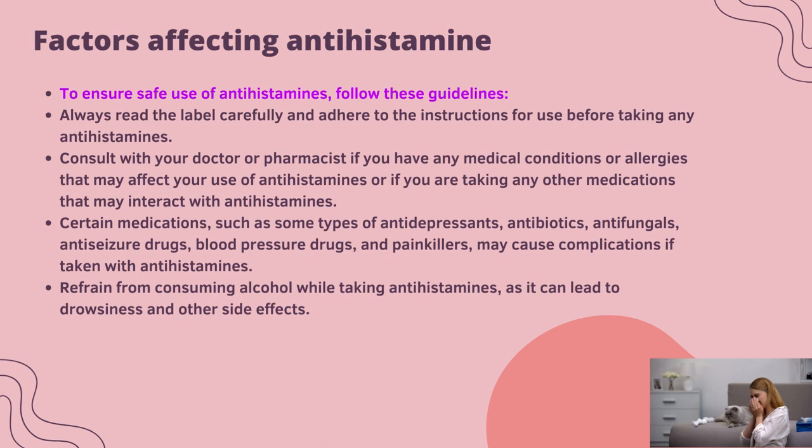Factors affecting antihistamine use: always read the label carefully and adhere to instructions. Before taking any antihistamine, consult your doctor or pharmacist if you have any medical conditions or allergies, or if you are taking other medications that may interact with antihistamines. Certain medications such as some antidepressants, antivirals, antifungals, anti-seizure drugs, blood pressure drugs, and painkillers may cause complications if taken with antihistamines. Also, refrain from consuming alcohol while taking antihistamines, as it can lead to dizziness and other side effects.